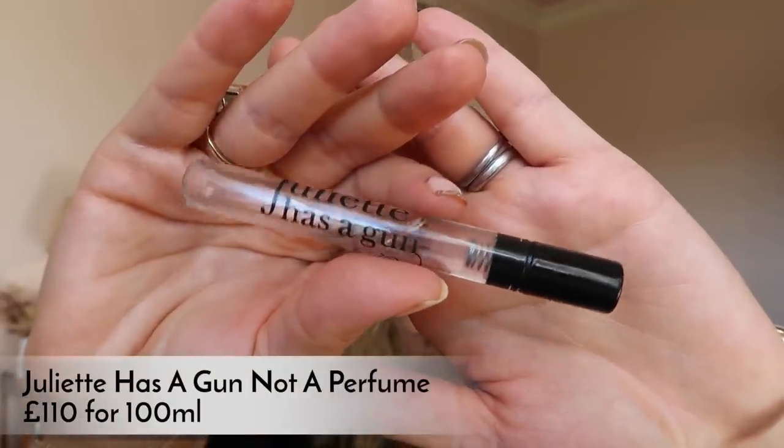A fragrance favorite this month — this is just a tester but I'm definitely buying the full size. It's from Juliette Has a Gun, a brand I'd smelled a few times in Sephora in the States but never fallen for. This is their 'Not a Perfume' fragrance, which I believe is their signature. It's really similar to Molecule 01 by Escentric Molecules, which had its moment about six years ago — that whole 'not a perfume' concept where it smells different on every person. This has a lot of the same vibe.